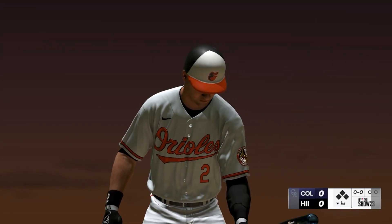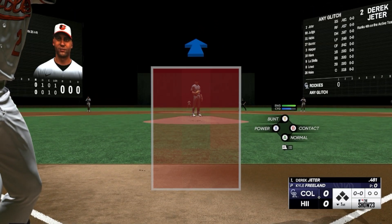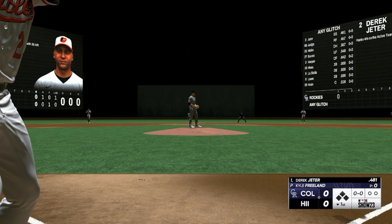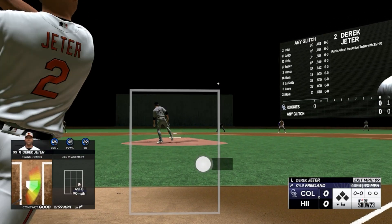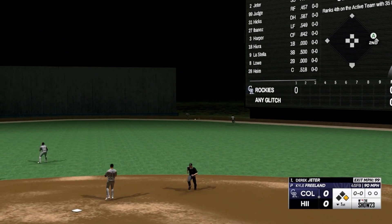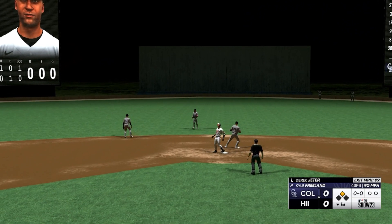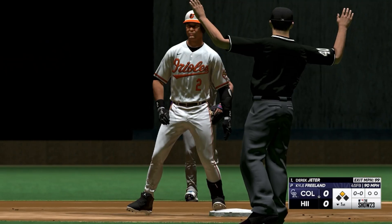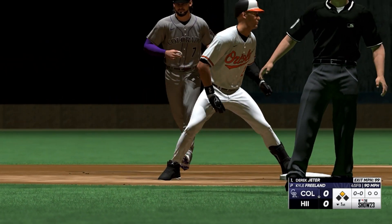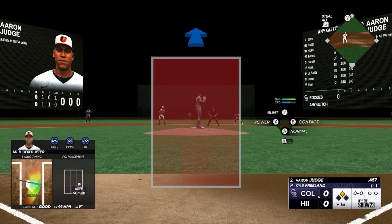Bottom of the first now, it's the shortstop Derek Jeter. Line drive, and that should be extra bases — around first, heading for two. And he's there with a leadoff double. Oh, that started and ended pretty quickly, no messing around right there. Nice job going the opposite way with it, letting the ball travel and not allowing the barrel to hook around.